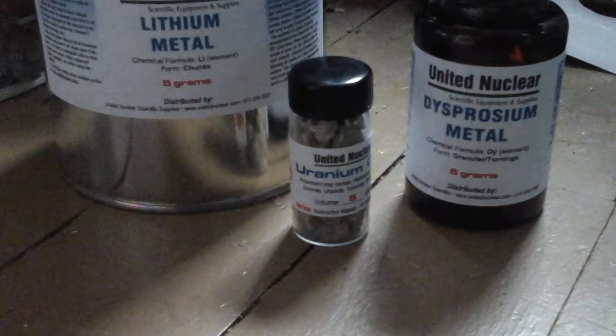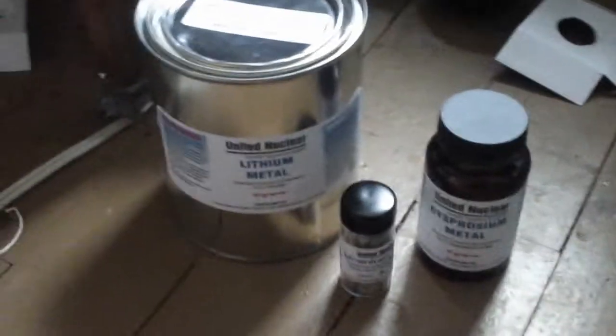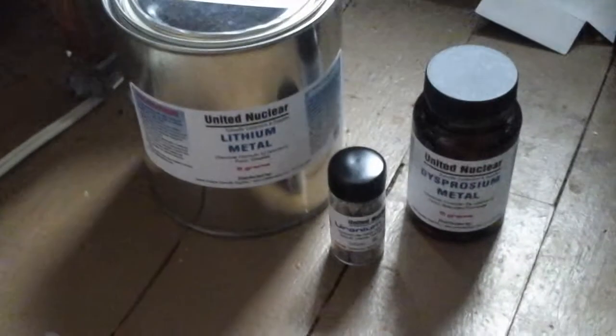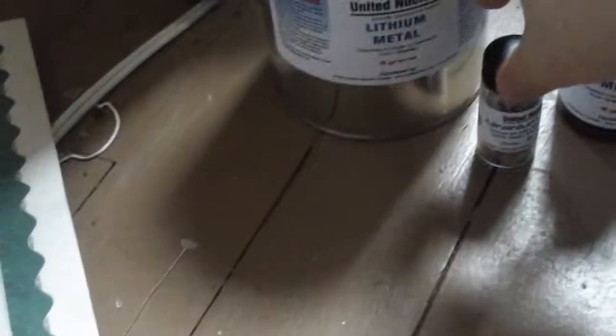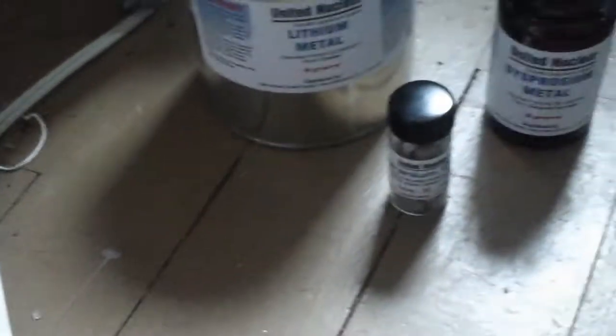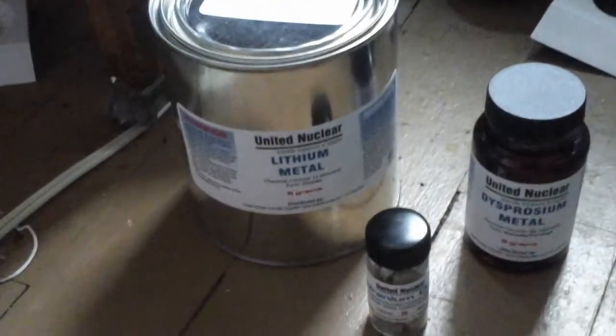Merry Christmas Eve everybody, the real Damien Jackson here. Today I wanted to show you what I got — the scientific stuff I got for Christmas. I got some lithium metal, some dysprosium, and I got uranium ore, the bigger chunks. So it's really cool. I will open up the lithium real quick so you can actually see it.